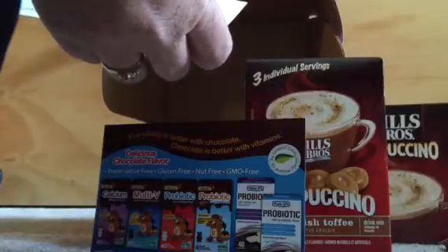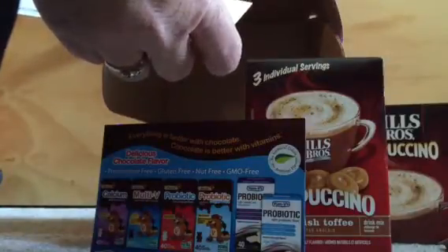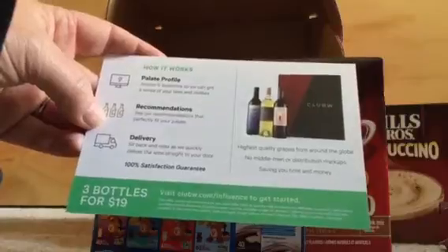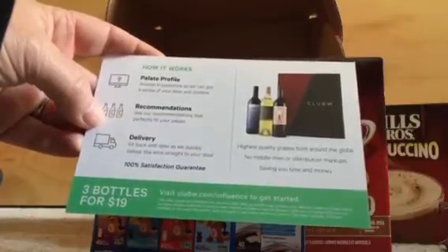Club W — open bottle, drink bottle, repeat. Yes, please! Three bottles for $19. I don't mind a wine club, do you? I'll check that out as well.